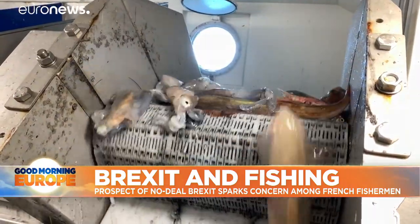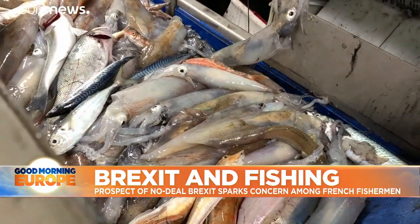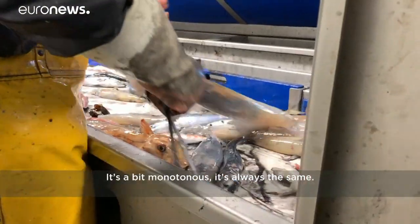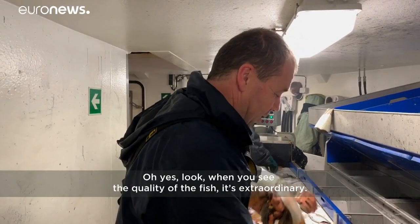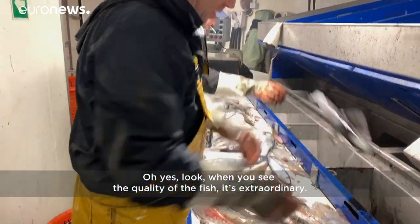Once aboard the ship, the fish is carefully sorted according to species and size. It's the daily work. It's a little bit difficult in winter, but it's always the same. In addition, you can see the quality of the fish — it's extraordinary.